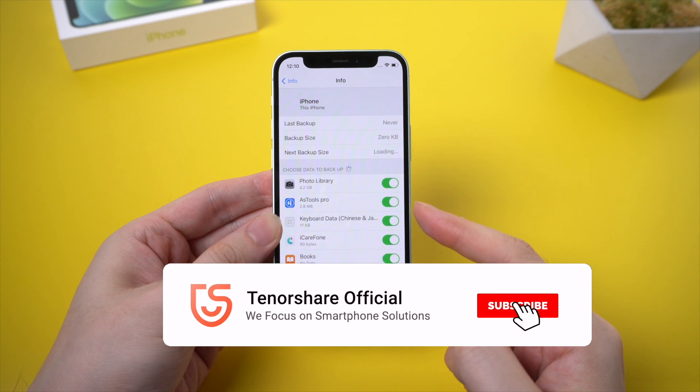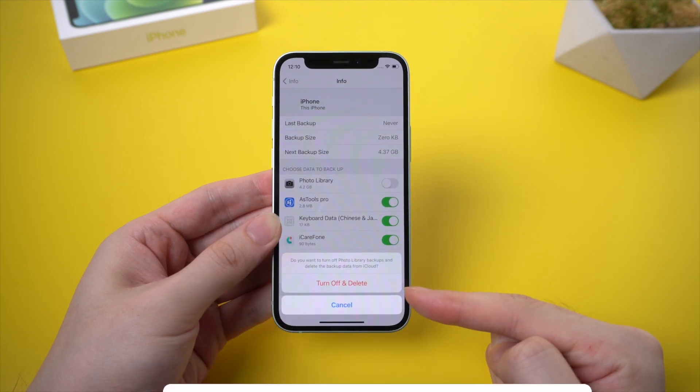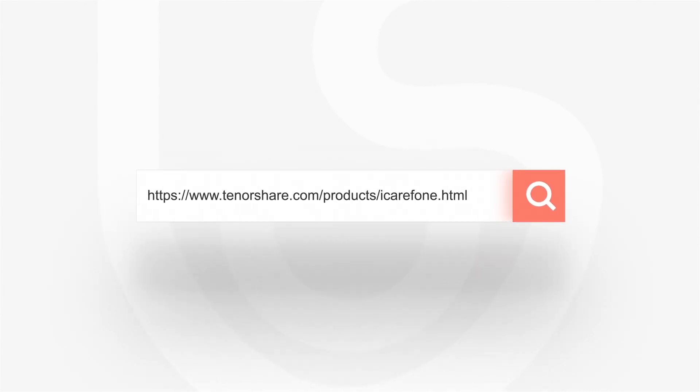So this is the tutorial for iCloud backup issues and alternatives. If you like this video, you can subscribe to us or go to tenorshare.com. And don't forget to share this video with your friends.